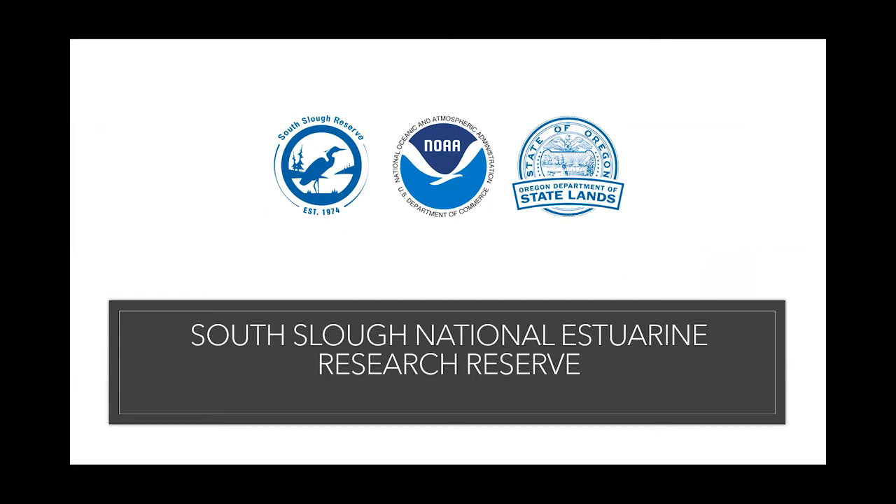Like all the reserves in the system, South Slough is a partnership — a state-federal partnership with NOAA. And here in Oregon, our partner is the Department of State Lands.